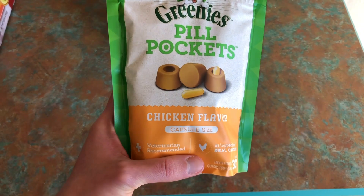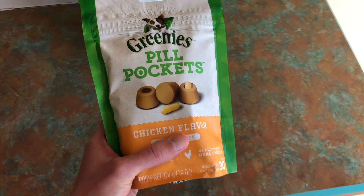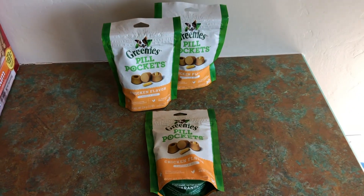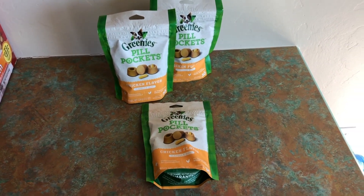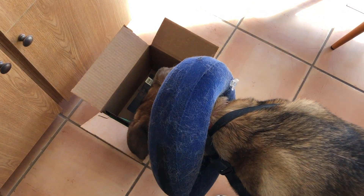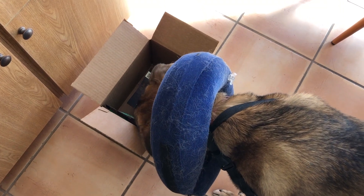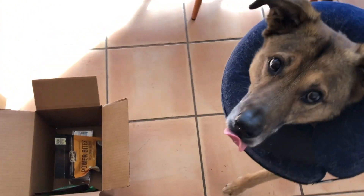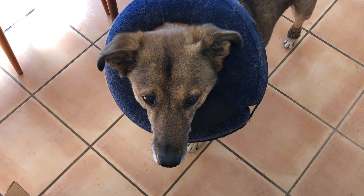Also got pill pockets. We use them daily because both of my dogs are on daily medications. Do you like it? Yeah, you do, don't you?